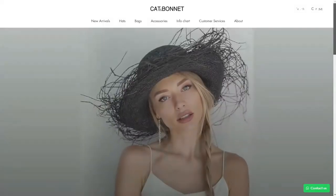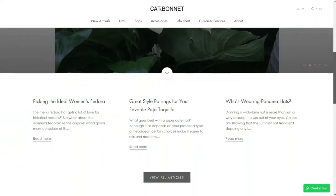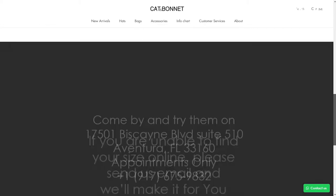Before we continue, make sure to check out our website catandbonnet.com — the link is below this video — for the best Panama hats handmade in Ecuador and designed in Miami. Also follow us on Instagram at catandbonnet.